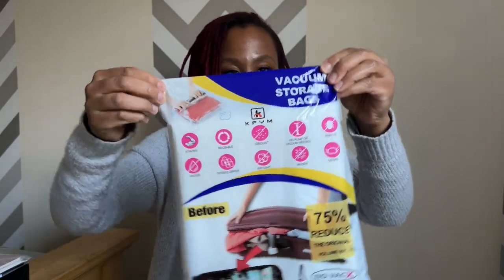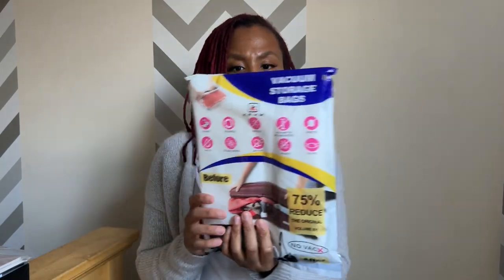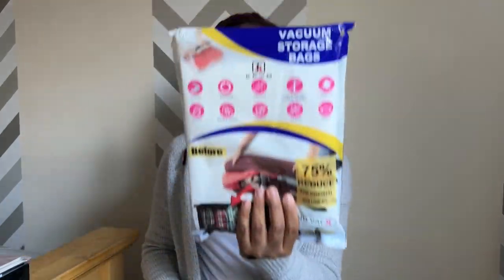And these things are a game changer — vacuum storage bags. You basically fold all of your clothes and put them in the Ziploc-style bag, close it, and then start rolling the bag to get all the air out. This is really good for traveling, especially when you're not going to be around a vacuum. It's a great way to save space in your luggage. I'm going to show you guys how I roll my clothes and pack them in these bags in an upcoming video.